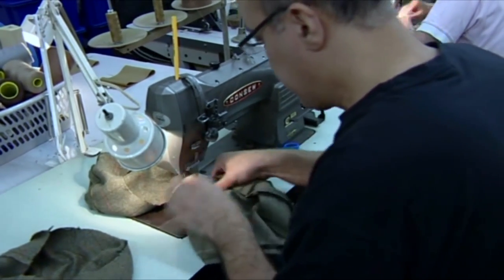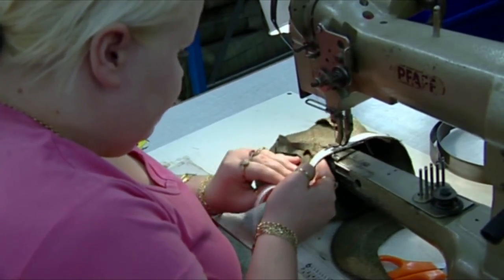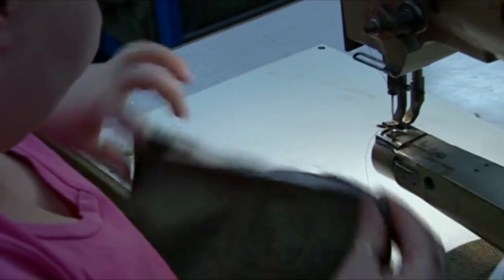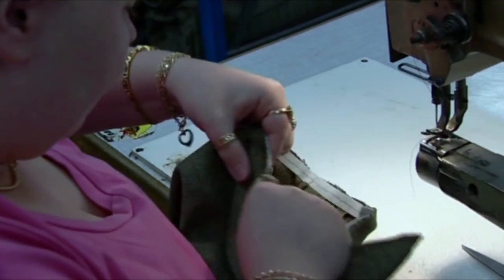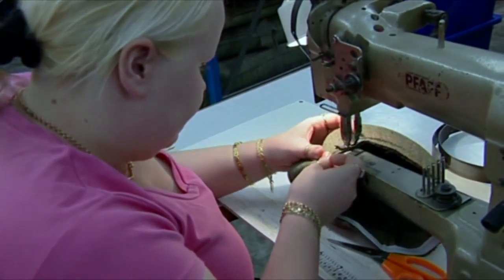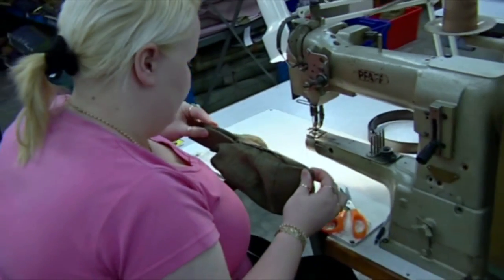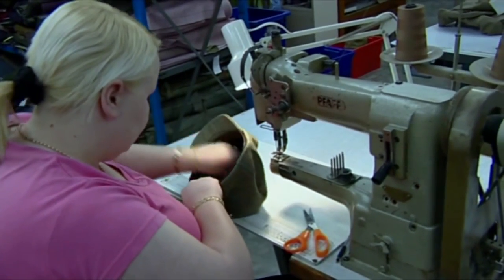The next operation after twinning is attaching the peak. She's attaching the peak now and has also put the strip on, which makes it firm down the back of the cap. Making sure that the peak actually matches, which has already been cut to match. She's now making sure — because of the quality — that we check at each stage of each operation that we've got the correct sizes. So Gail is just making sure the size is correct.